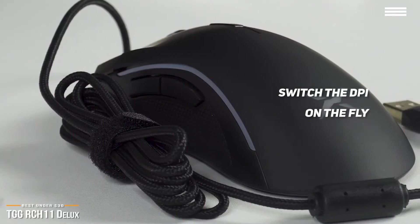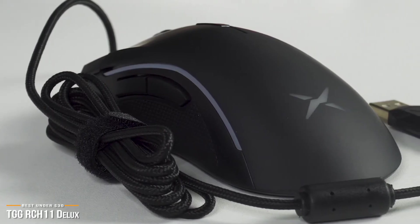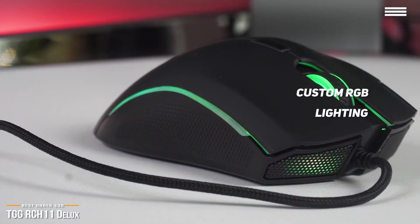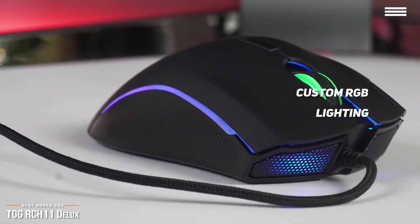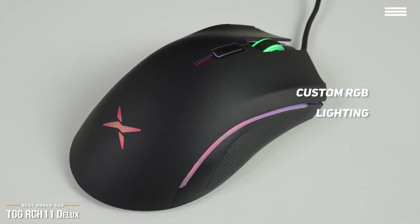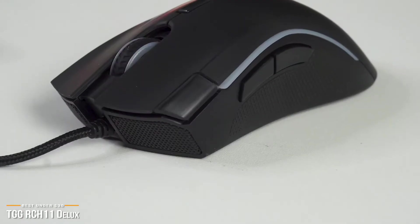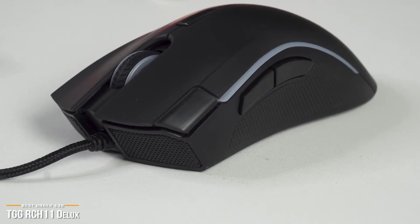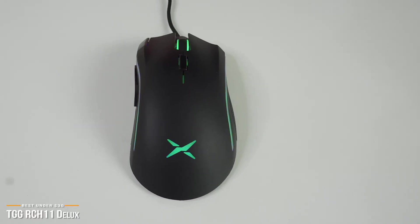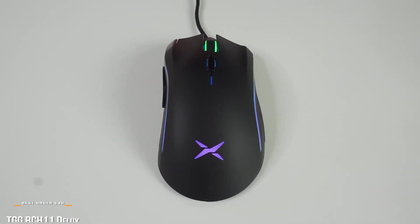You'll find a dedicated double-click fire button for fast triggers, which definitely gives you an edge, especially during first-person shooter games. No gaming mouse would be complete without custom RGB lighting. The RCH11 has you covered here too with four different light modes, and you can customize the RGB lights with any of its 16.8 million color options. If you're on a tight budget, the TGG RCH11 Deluxe is a solid option for under $30. It hits all the core checkmarks and provides many of the features found on pricier models, and shoots above its class.